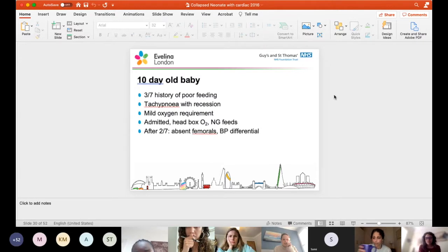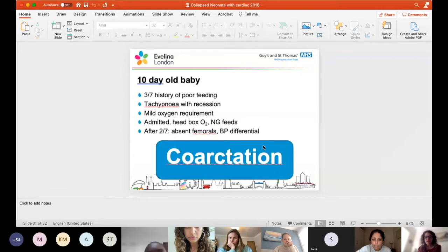These are all real cases of infants or neonates presenting. A 10-day-old baby, three days history of poor feeding, tachypnea with recession, a mild oxygen requirement. Admitted, given head box oxygen and nasogastric feeds because this was the middle of bronchiolitis season. But after two days, he had absent femoral pulses and a blood pressure differential with upper limb pressure higher than lower limb. What could the diagnosis be?